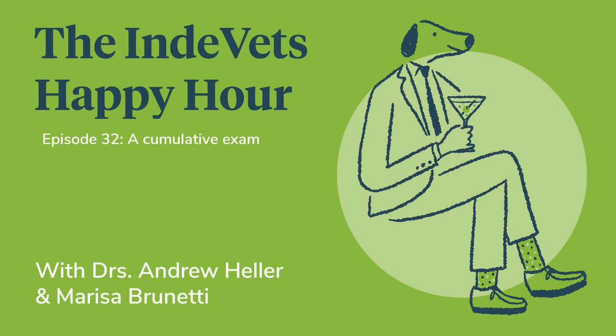Question 10 from episode 17 on vaccines. True or false, Andrew: all killed feline vaccines contain adjuvant, which has been implicated in the increased risk of tumor formation versus recombinant vaccines. I'm going to say true — that is an aspect of killed vaccines; they have to put adjuvant in there. Absolutely.